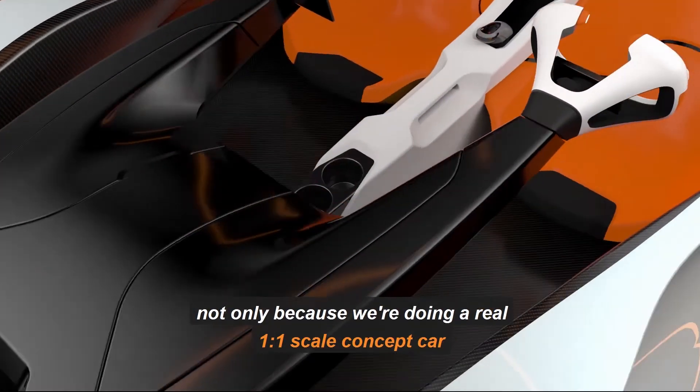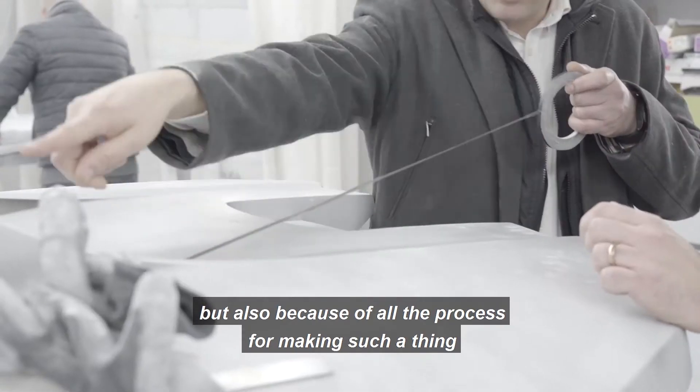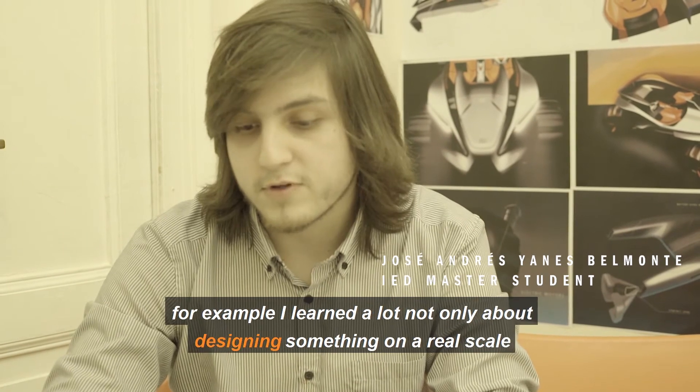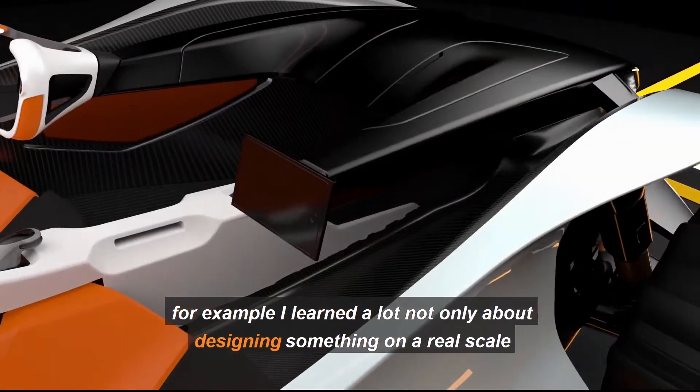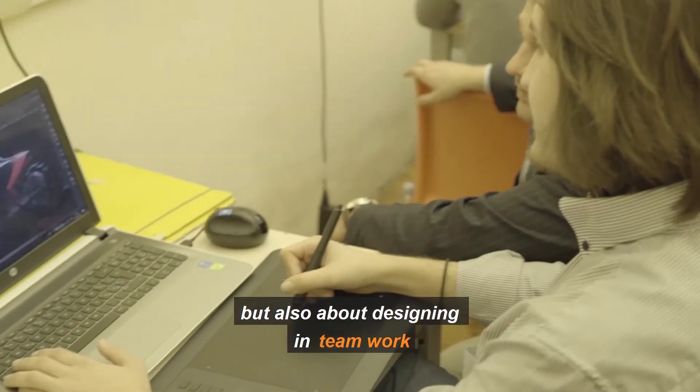This has been an amazing experience, not only because we're doing a real one-to-one scale concept car, but also because of all the process for making such a thing. For example, I learned a lot — not only about designing something at a real scale, but also about designing in a teamwork environment.